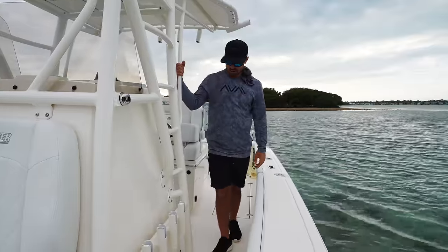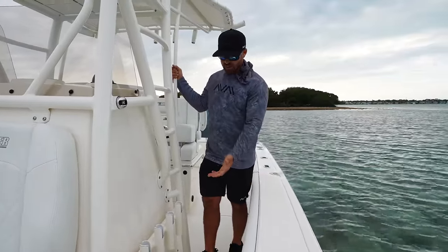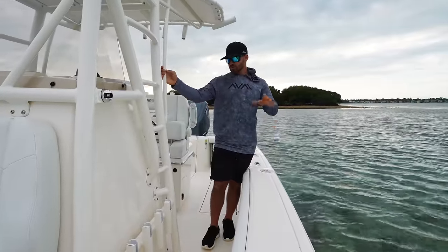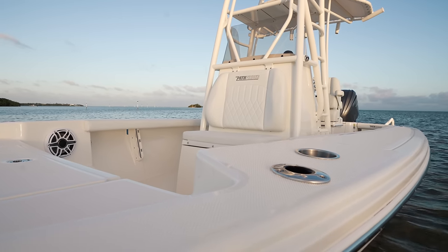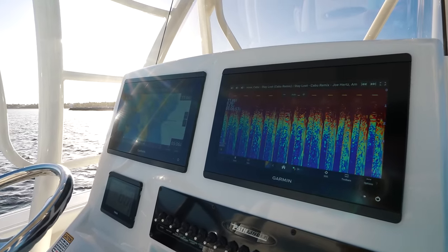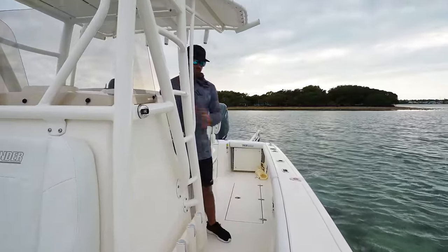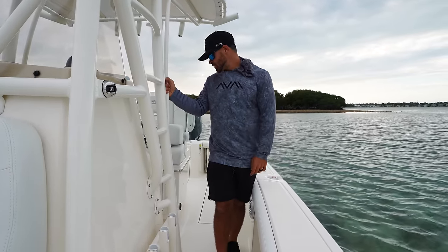Moving around the side of the console, there's tons of rod storage on this boat — we have four vertical rod holders right here, ready to come around the console and grab real quick to make a pitch. Before we move down, I want to talk about the console size one more time to explain another important factor. Whenever you get into some weather, some rain, sloppy seas, two people can tuck back behind this console no problem and stay out of the elements — very important to stay comfortable whenever you're out there on the water.